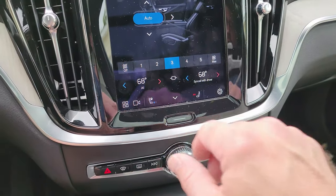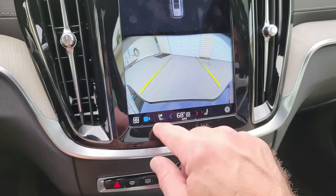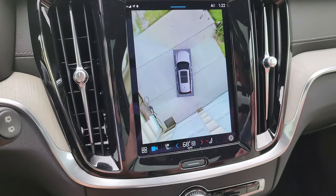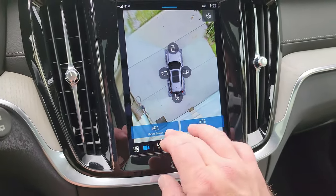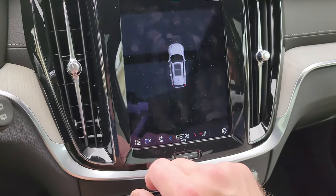You have a camera setup with 360-degree cameras. Here is your 360-degree camera view — that is pretty cool. You also have all parking sensors and things like that.